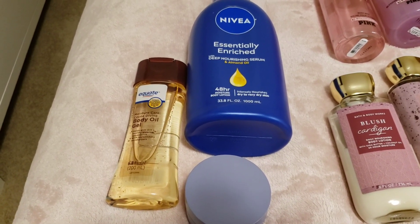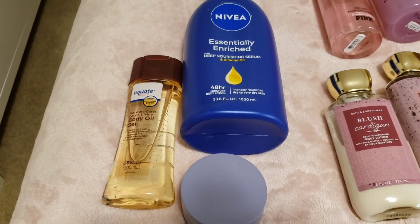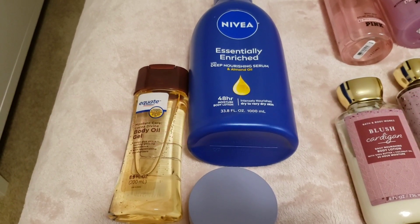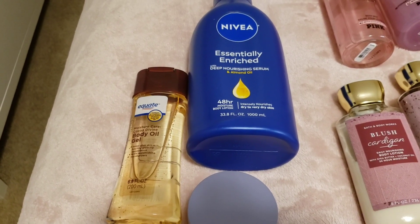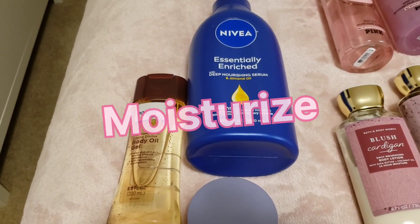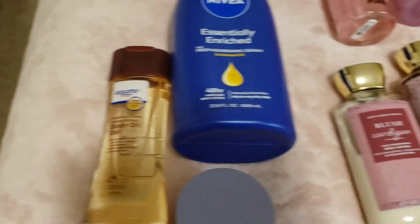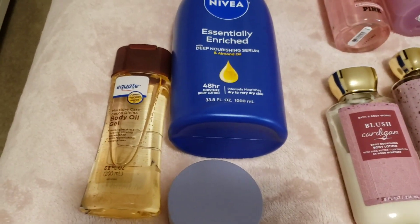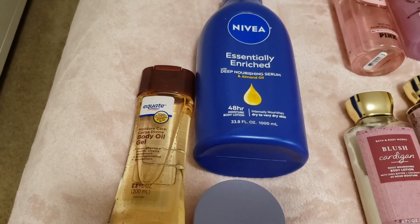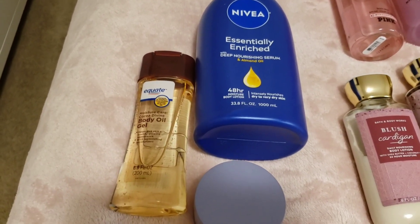I choose one of these three moisturizers every day because I have to have that moisture factor — it also helps carry your fragrance. If your fragrance isn't staying on all day, first scrub your skin. Have exfoliating gloves or a loofah and scrub at least two to three times a week. Then incorporate a moisturizer along with your scented lotion; that will definitely help you carry your fragrance.